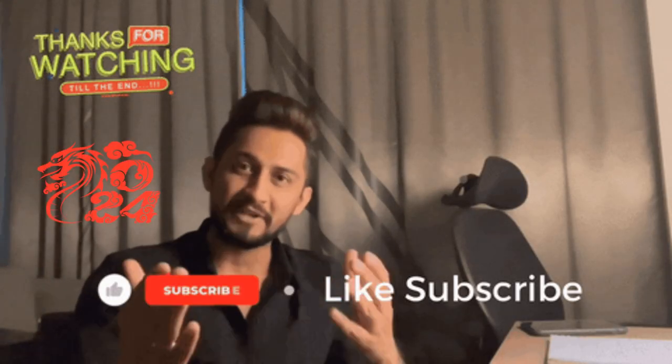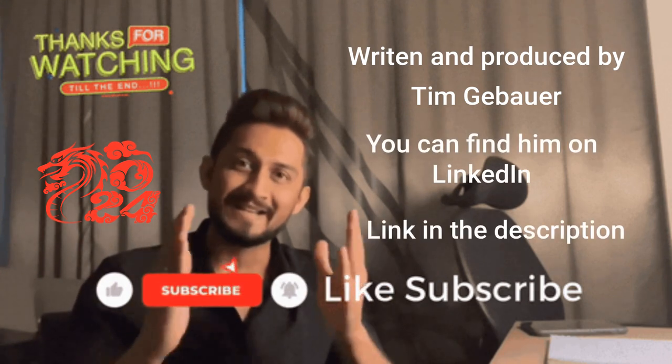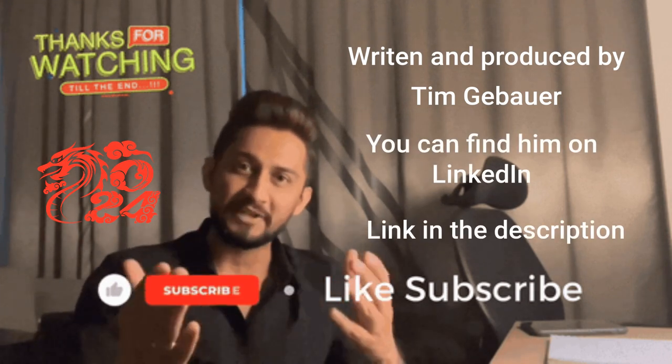You made it to the end — now you have to subscribe. There's plenty more content designed to help you find and profit from the good stuff in thrift stores and garage sales. Thanks, it helps a lot.